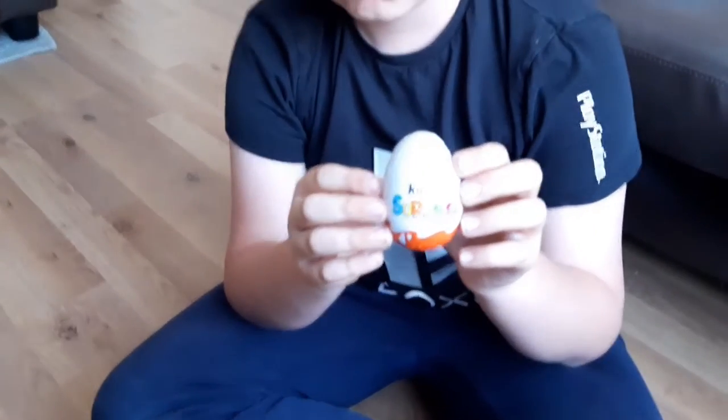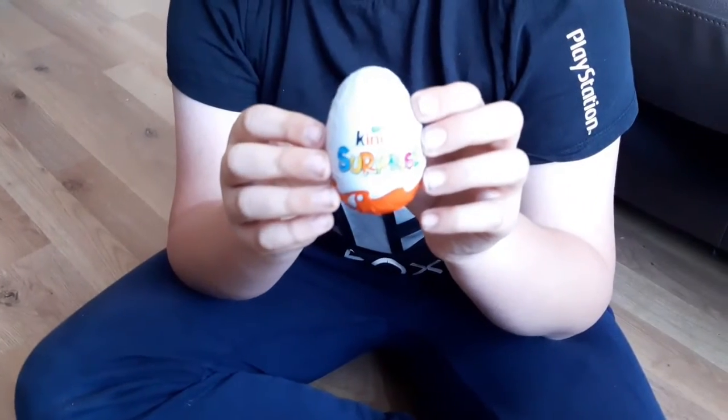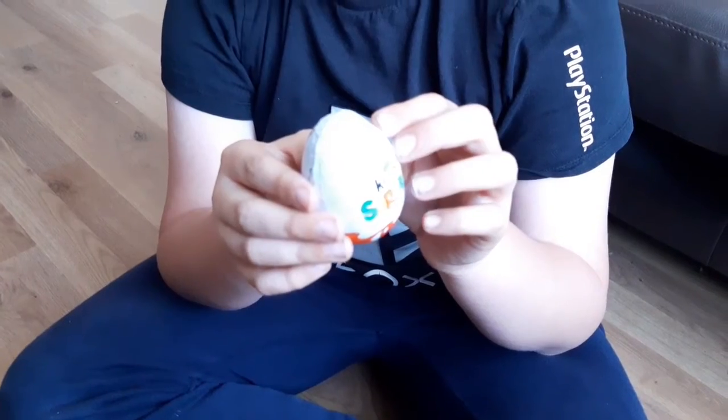Hi guys and girls, welcome back to the channel, it's me your YouTube Savior, and with us today is Cody. We're gonna open up another Kinder Surprise and we'll find out what's inside of it.